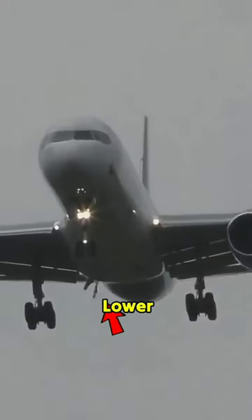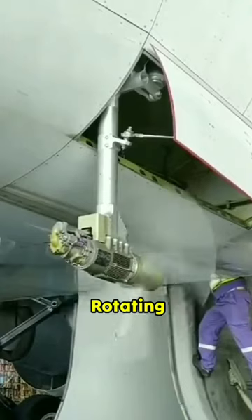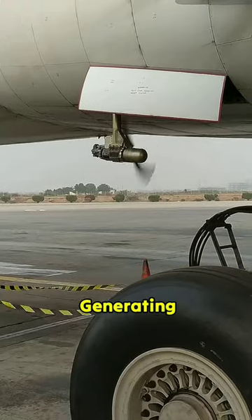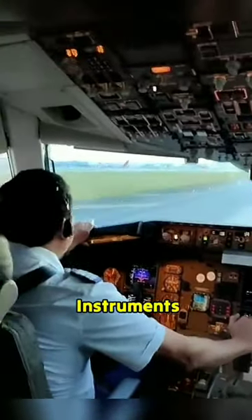This turbine is located in the lower part of the plane, which is called RAT, and it is deployed only when the electric supplier in the plane fails. This turbine starts rotating rapidly using the wind, thereby generating electricity, which allows the pilot to use the necessary instruments of the plane.